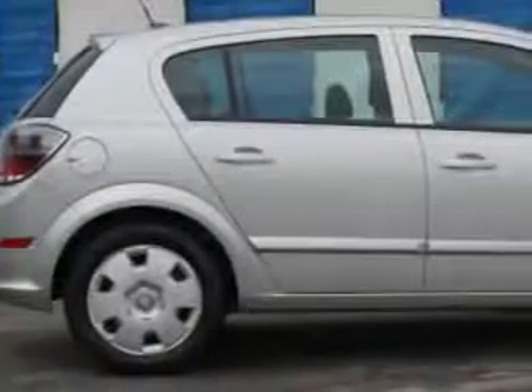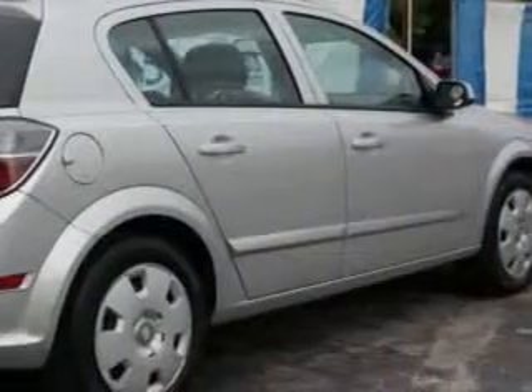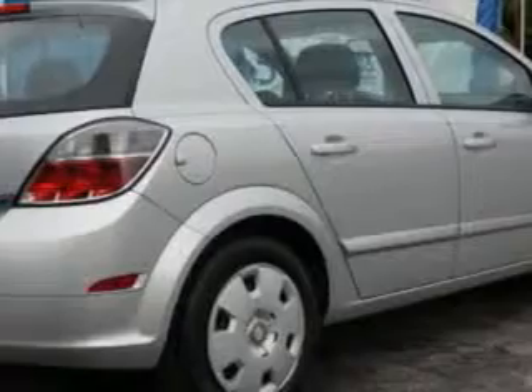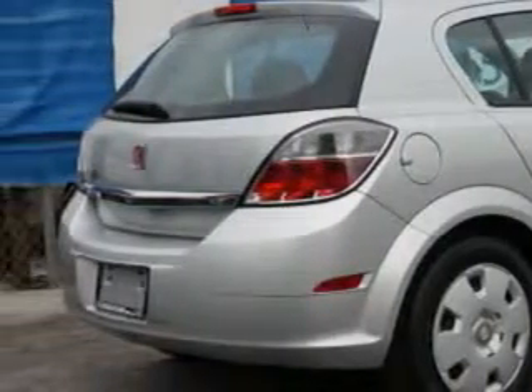Imagine driving this Star Silver '08 Saturn Astra 5-door hatchback, equipped with a 4-cylinder engine and an automatic transmission with 84,946 miles. Enjoy an impressive 30 miles to the gallon on this great car.